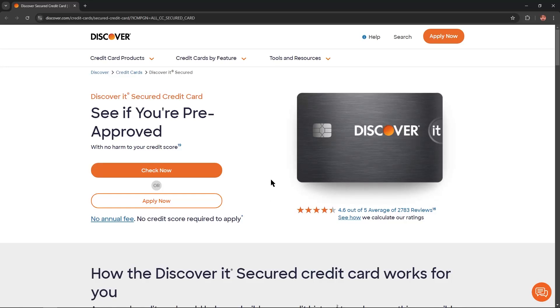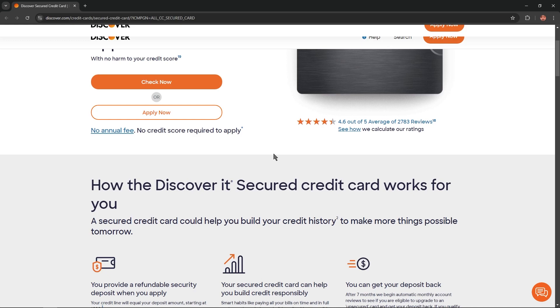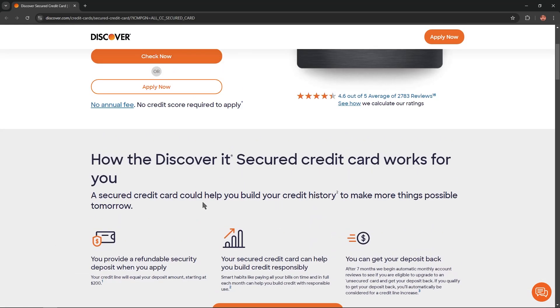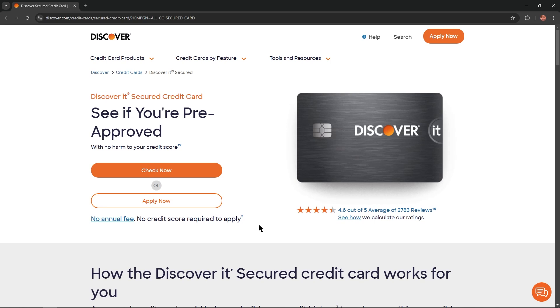Hello everybody, and in today's video I'm going to overview the Discover It secured credit card. I'll describe all the benefits, advantages, and disadvantages of this card so you won't skip any important information. Let's get started.